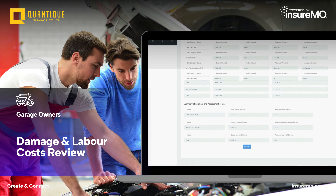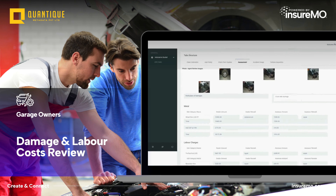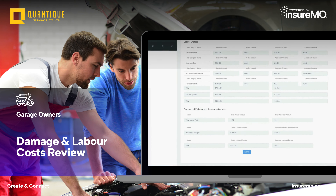The assigned garage uses the Insurer Garage app to review the damage assessment, update parts and labor costs, and send the repair estimate to the insurance company.